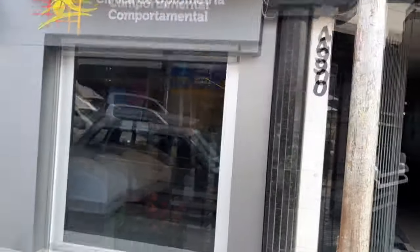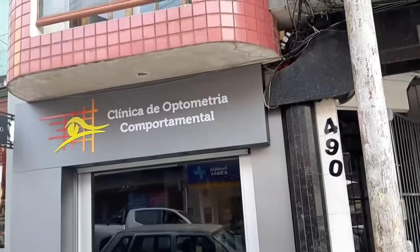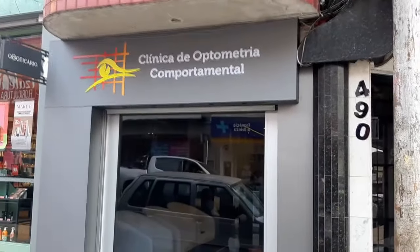Em seguida nós vamos acompanhar aqui o atendimento que o optometrista Sandro Bukowski Machado vai realizar — o exame nos olhos da Rutinha Valente. Vamos ver como é que é feito. Atende por vários convênios e também de forma particular. Alô, amigos! Aqui é o radialista Antônio Carlos Valente, de Santana do Livramento. Tudo bem, pessoal? Tudo legal?